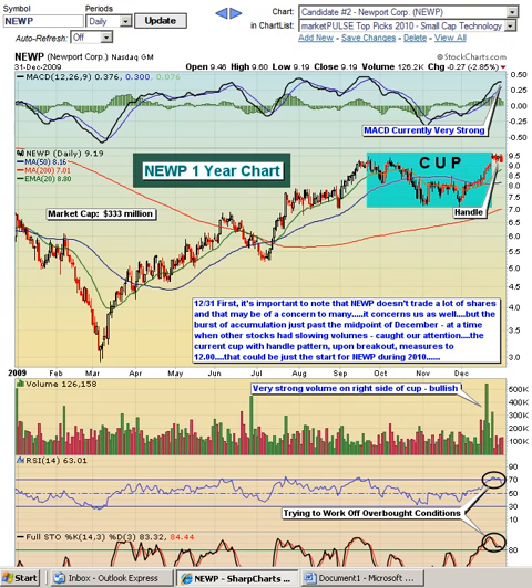In our first video, we took a look at Compellent Technologies, ticker symbol CML. This is our second candidate, NEWP, Newport Corp. Notice that the stock made a huge move from the March lows all the way through mid-September, and since that time has been consolidating in a fairly lengthy cup. We've moved up to the right-hand side of the cup, and notice on this right side the incredible increase in volume.